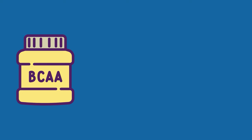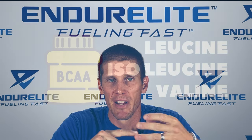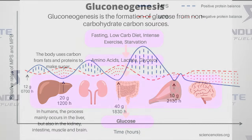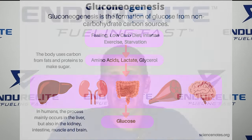Next in the formula we included branched chain amino acids — leucine, isoleucine, and valine. We did this for a few different reasons. One, BCAAs during endurance exercise can reduce muscle protein breakdown. Second, they can act as an energy source through a process called gluconeogenesis. And last but not least, BCAAs can help prevent fatigue during endurance exercise by competing with tryptophan in the body.